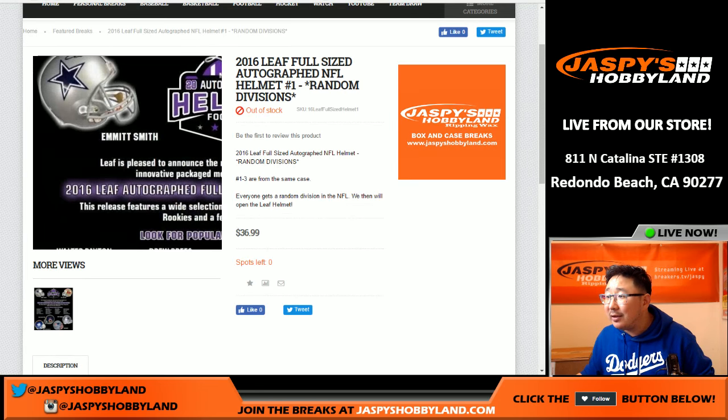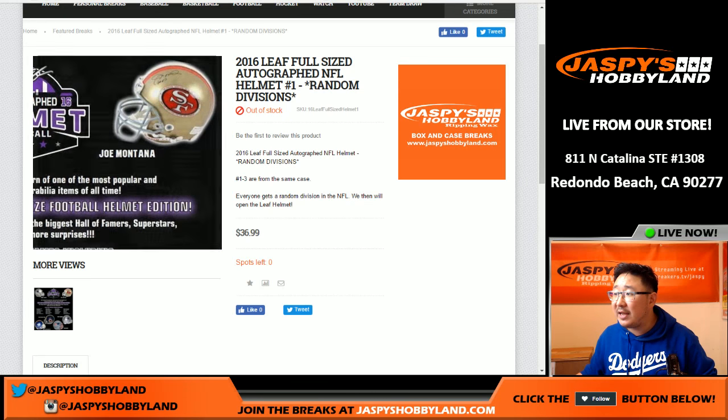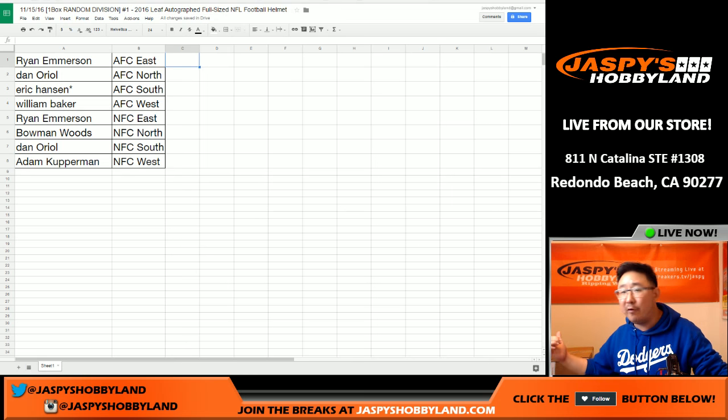What is in this thing anyway? You got these guys, you got these guys, you got these guys. Now, just in case Leaf throws us a curveball — if for whatever reason there's a college football helmet that comes out of here, then we'll use our usual jazbeeshobbyland.com college rule. So if they're an active player, it'll go to the team they are currently on. If it's a Hall of Famer who's obviously not playing anymore and it's his college helmet, then it'll go to the team that he played for the longest. So if it's like Eric Dickerson's college football helmet, it'll go to the team he played for the longest. Hopefully they'll be pro football helmets, so it won't be too difficult to figure out.